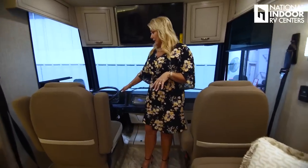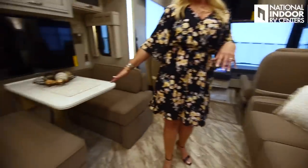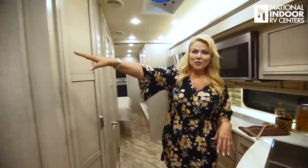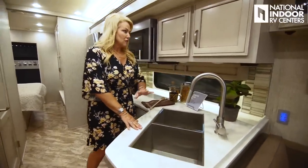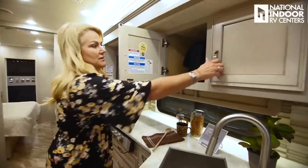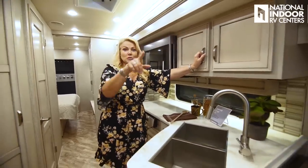Up front, we're on the Freightliner chassis. I got to drive this unit and it drives great — when diesel trucks were going by me, I didn't move at all. As we go through the coach, we've got the jackknife sofa, the booth which also makes into a sleeping area for more people. We've got the new clock for 2021. Double bowl stainless steel sink with residential faucets, nice storage, and a 43-inch TV for the living room, which is really nice.